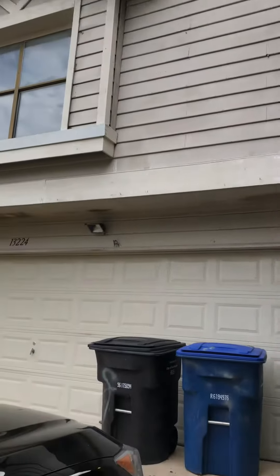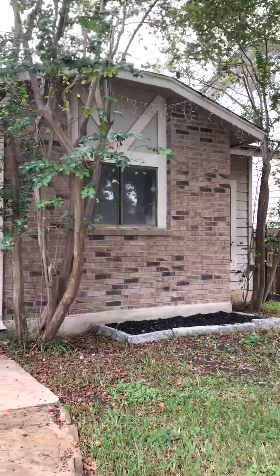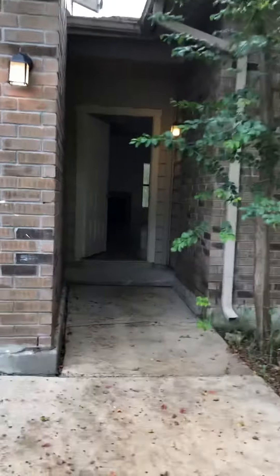This is the property at 13224 Woodclimb. This is going to be the final make-ready video.